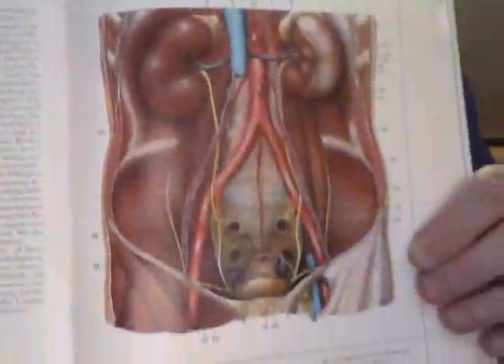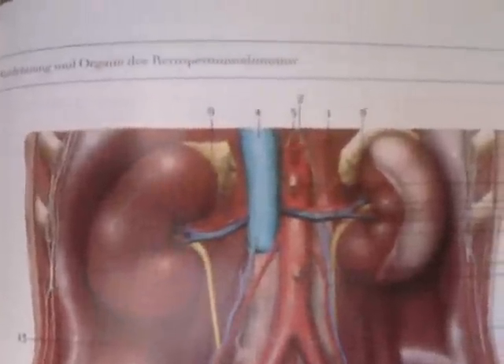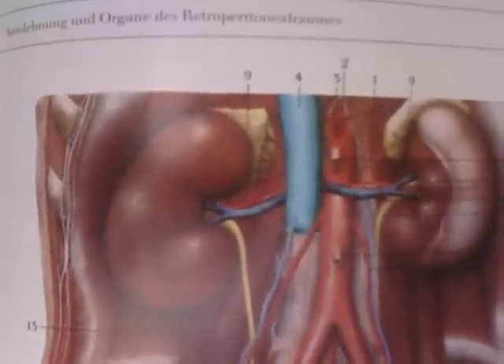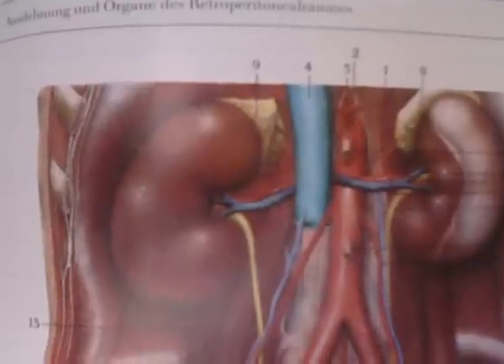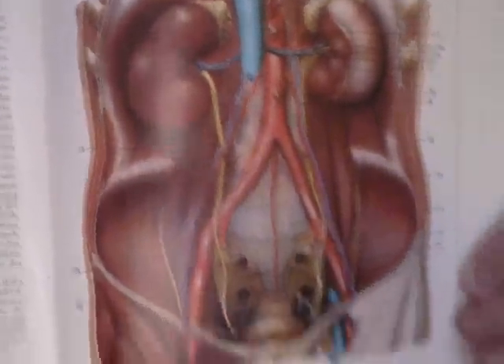I'm going to give a brief presentation using our picture from before. This is the abdominal aorta, and you'll see right there in the middle of the picture, on the left and on the right, the kidneys. In blue is the inferior vena cava, which has branches that extend into the kidneys, and in red is the abdominal aorta.